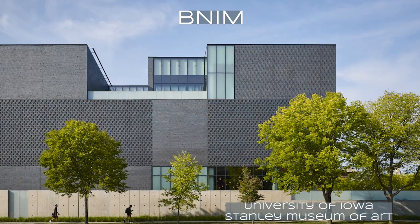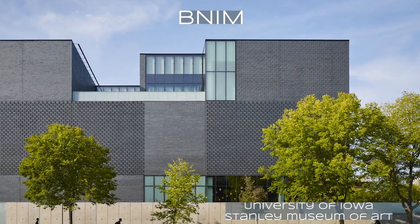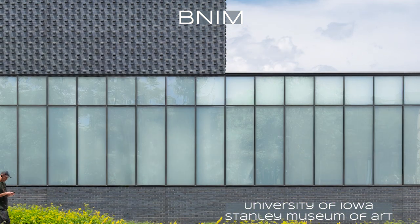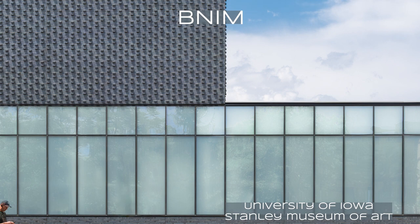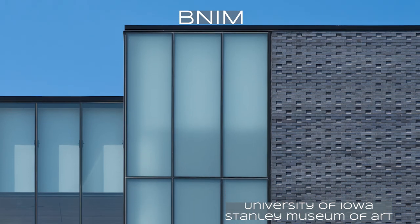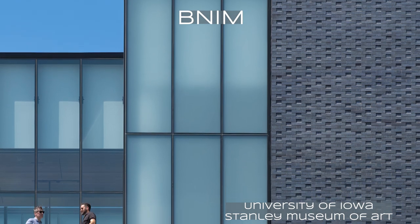The University of Iowa Stanley Museum of Art by BNIM is the project of the year. This is a project of contrasts done really, really well. Protection and invitation, recreation and reflection, confluence and destination — all in a package that enlightens the campus and heightens the senses of those who visit.